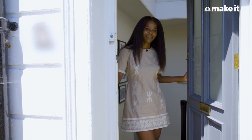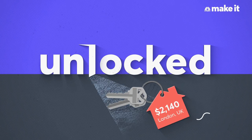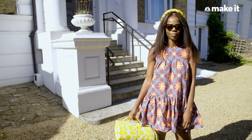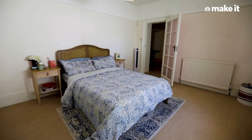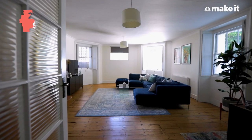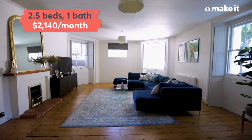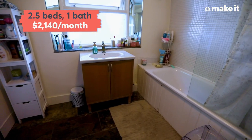Welcome to my London flat. My name is Nancy, I'm 31 years old. I live in a two-bedroom with study apartment in beautiful London with my husband, and we pay £1,750 a month in rent, which roughly translates to $2,140 US dollars.